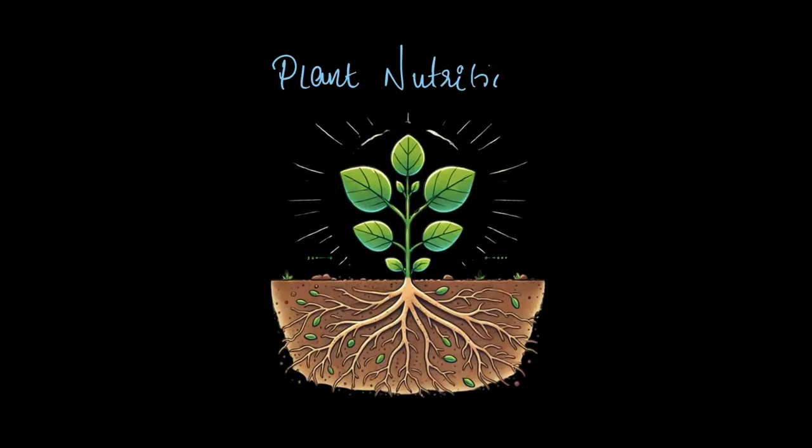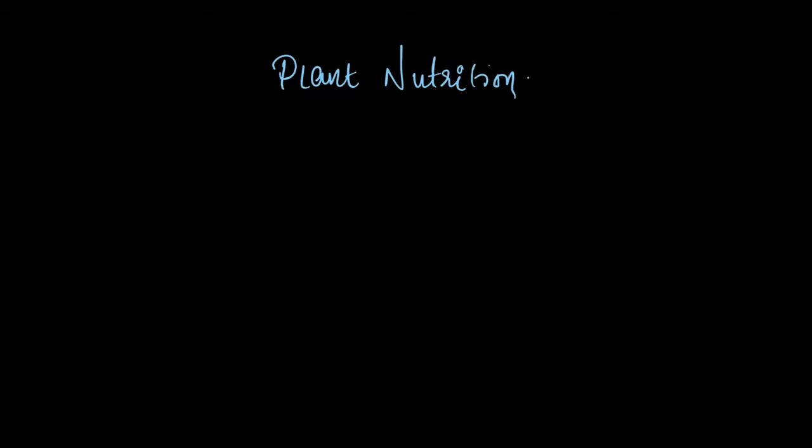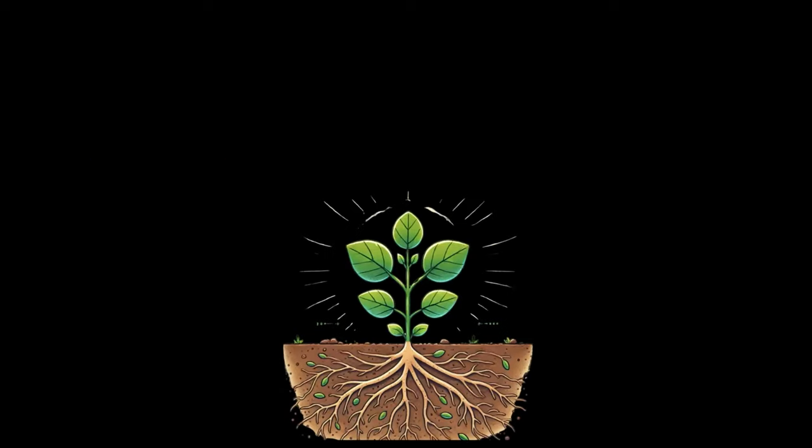We are going to talk about plant nutrition in this video. Before we dive in, let's think about something for a moment. What is food? For us it's something we eat to give us energy and help us grow. But here's the big question — how do plants, which don't eat like we do, get their food? Do they just take it from the soil, like grabbing a snack from the fridge?